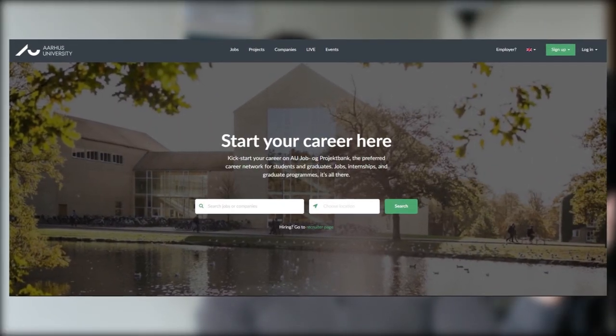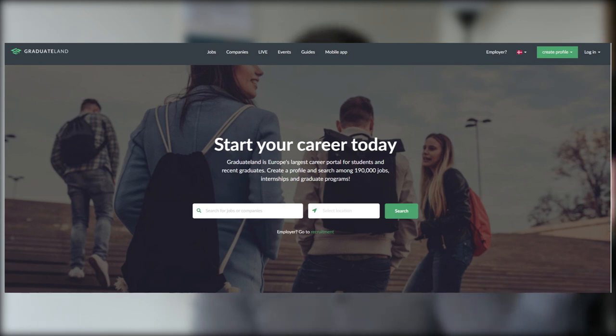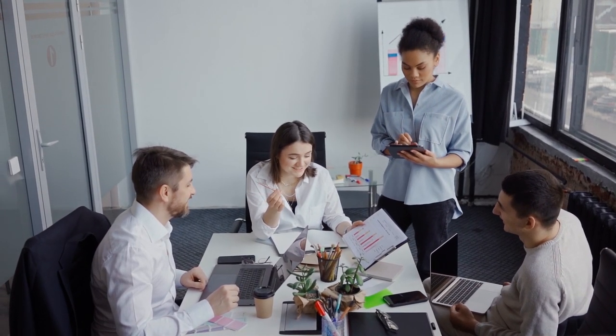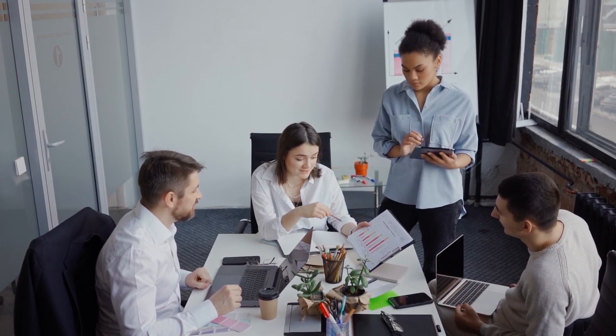We'll start with one of my favorite websites to look for jobs: AU Job Bank, or another site which looks absolutely the same but is not specifically for my university — it's called Graduate Land. Both are .dk, I'll link them all in the description. Both are mainly focused on finding jobs related to your studies. AU Job Bank is a website created by Aarhus University, where different companies collaborating with the university offer student positions, full-time positions, internships, or thesis positions. Graduate Land does the same but for the whole of Denmark.